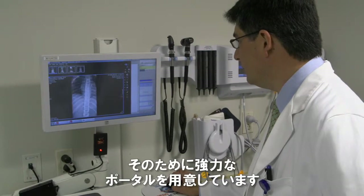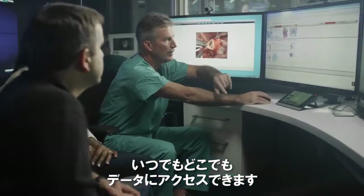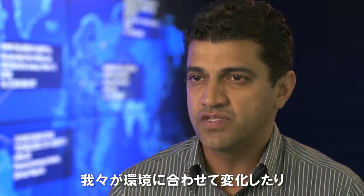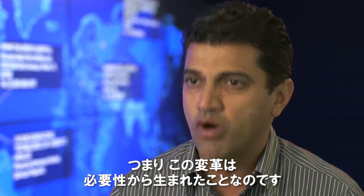We have set up a very powerful set of portals. This means the doctor, the patient and family, and payors are capable of accessing that data anytime, anywhere. I truly believe that this is necessary for our survival. I'm not sure a lot of the present healthcare model would survive in its present form. If you do not adapt and innovate, I don't think we will be around. So this is born of necessity.